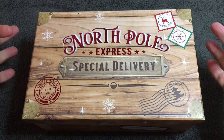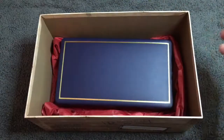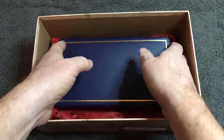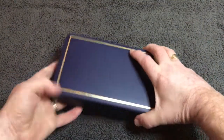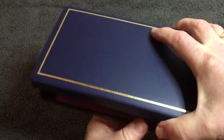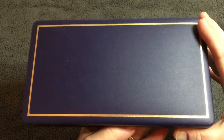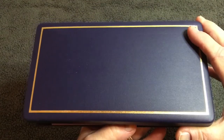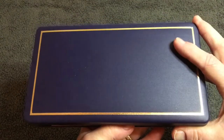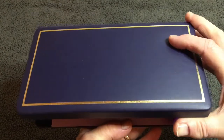Without further ado, let's see what we have in the box. Inside we've got a nice little display. This actually belongs to Emma, and we found it while tidying a room out. Apparently it was a gift from her grandmother from 2002, which might give you a clue — what happened in 2002?